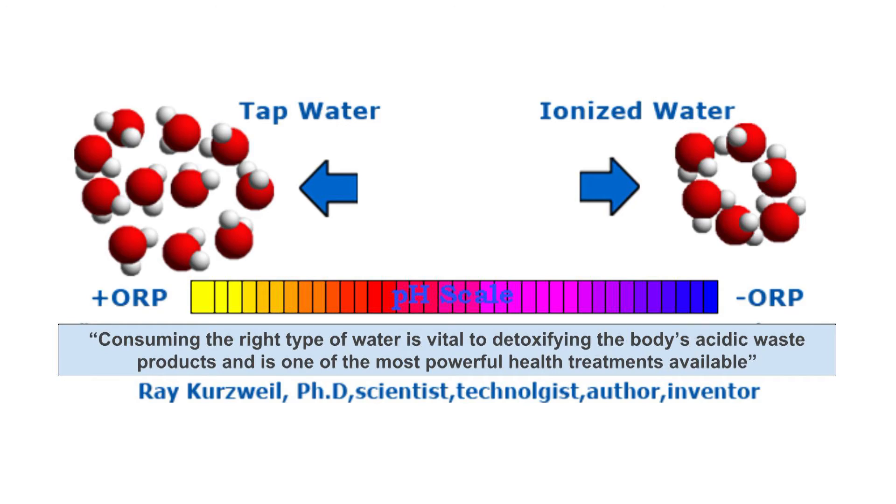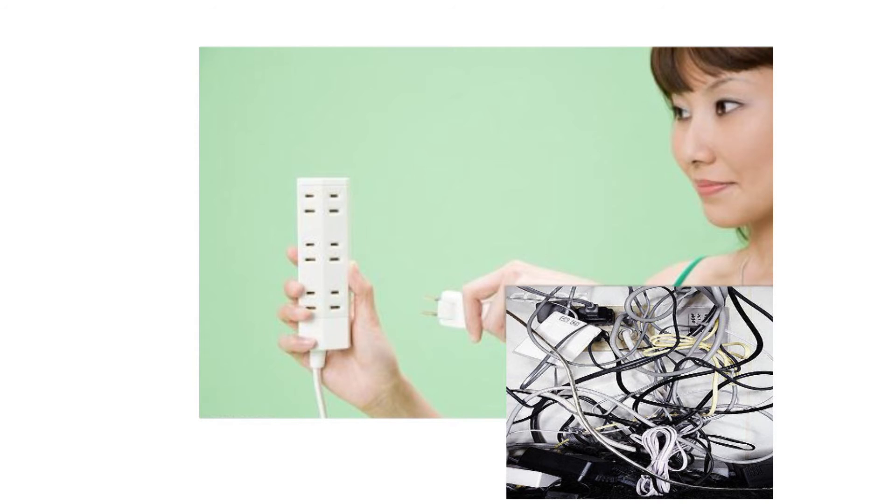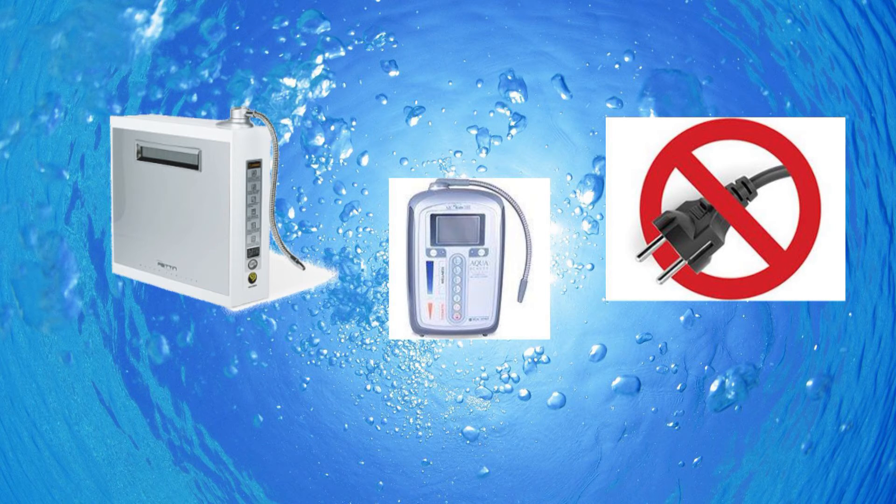Ionisers infuse water with health-promoting negative ions. This has a powerful antioxidant effect, which also assists the body in many ways, such as slowing down ageing and speeding up healing. Previously, ionisers required electricity. However, due to technological advances, that is a thing of the past.